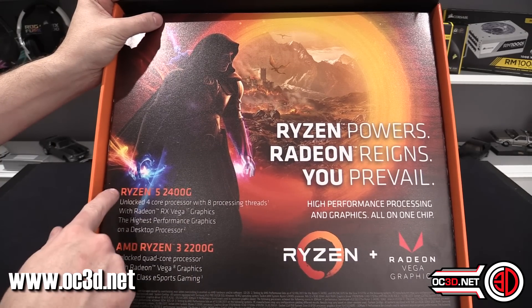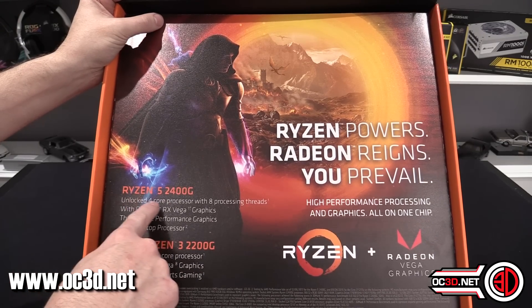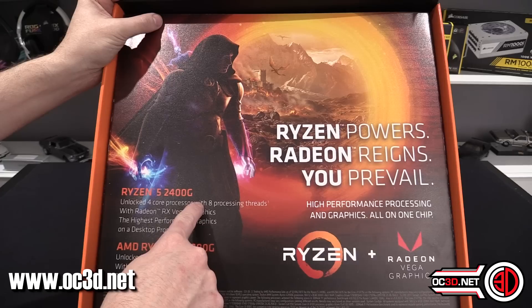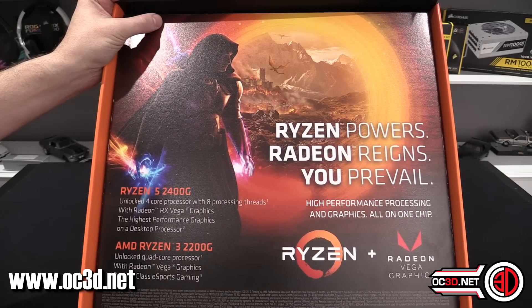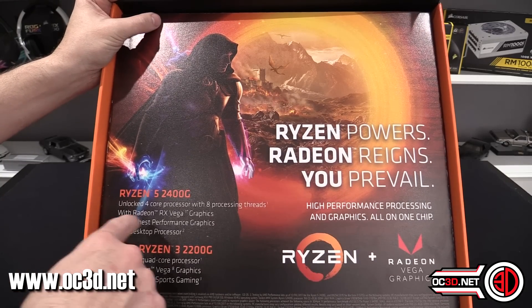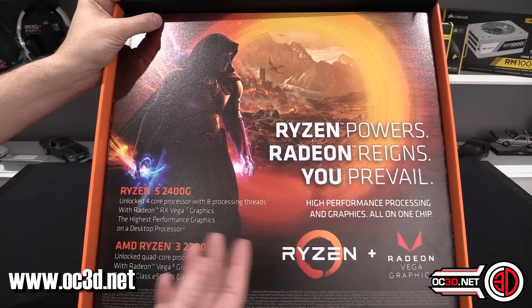In this box we have a Ryzen 5 2400G. That's an unlocked 4-core, which means you can overclock it, and it's got eight processing threads. They call that SMT — simultaneous multi-threading — which is the same principle as what Intel call hyper-threading. And it says here about RX Vega graphics: highest performance graphics on a desktop processor.